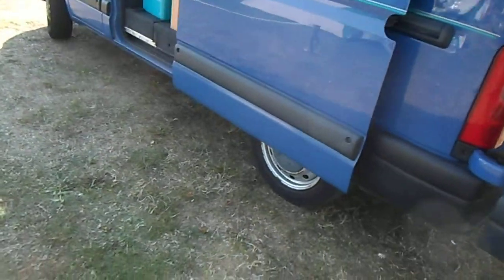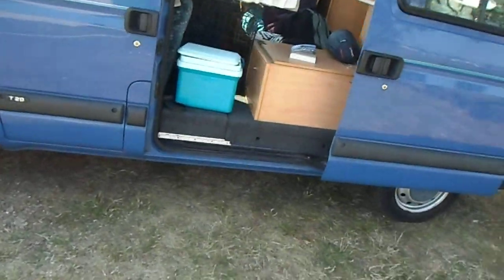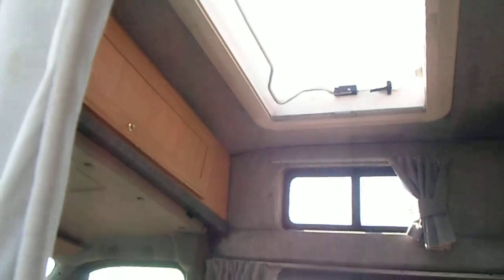So this is our little camper van, which we're very, very pleased with at the moment — until it breaks down. Coming around this side, we're right into the sun. But if I come around here, you'll see we can come in this way as well. This is where the bed will be — the double bed makes up, or you can have the table in the middle here and seats around it. And there's a vent in the roof.